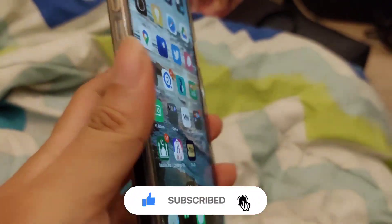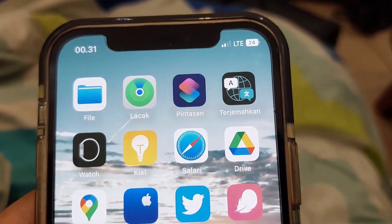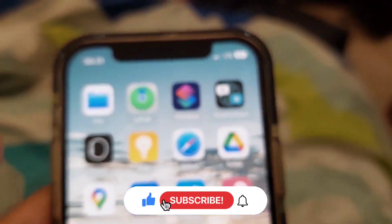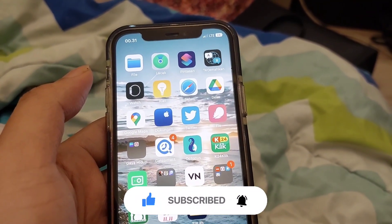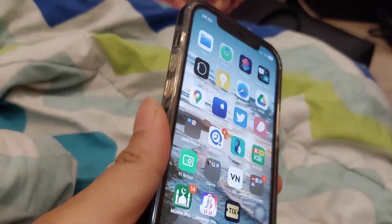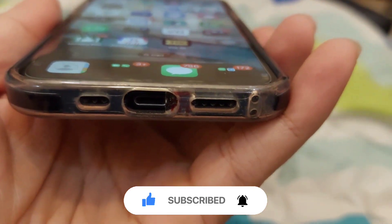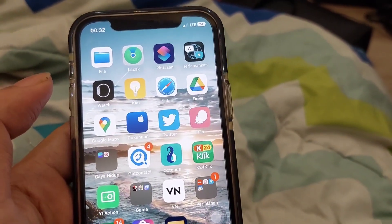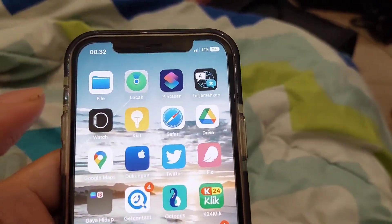Gue balik lagi di iPhone 12 Pro yang gue coba untuk mitigation plan supaya sinyalnya ini muncul lagi. Sebagai informasi yang belum pernah nonton channel gue, untuk iPhone 12 Pro ini, ini hasil beli dari PStore. Ini segelnya - segel PStore. Waktu itu kan gue buat video konten untuk menangani bagaimana supaya muncul sinyal kembali.